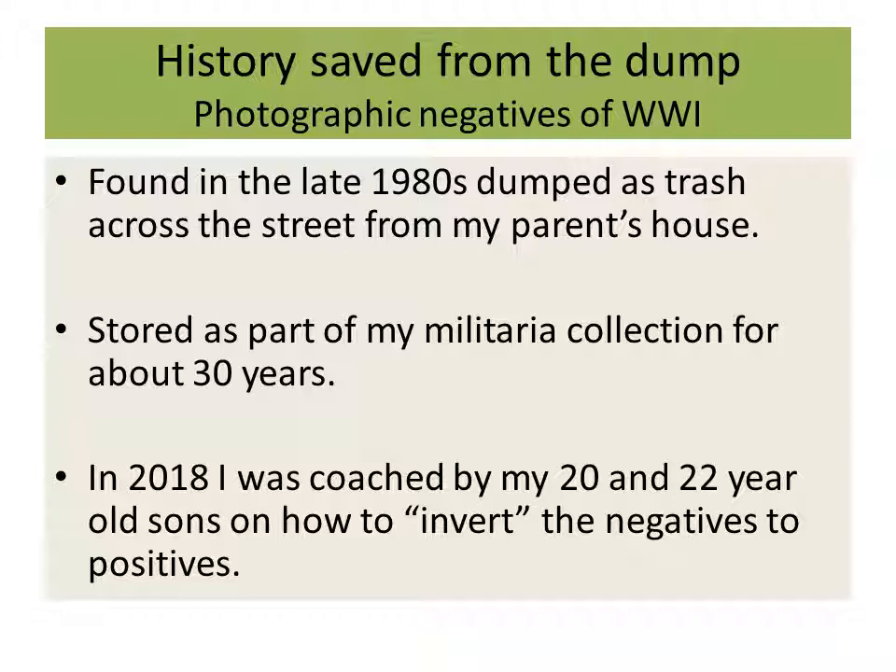Then I noticed that there were a few of these sheets of plastic, rectangular sheets of plastic. Looking at them closer, I realized there were negatives, and then saw that in fact some of the people in the negatives were wearing World War I uniforms. Not really having the technology to do much with them short of taking them to a photographer, these negatives were stored for about 30 years along with the rest of my militaria collection.